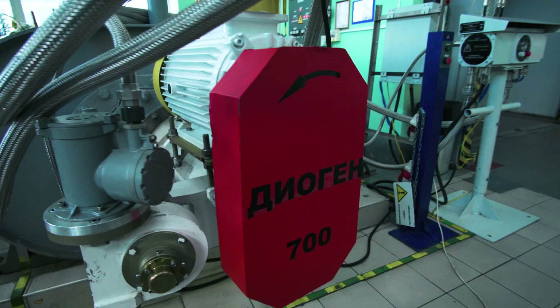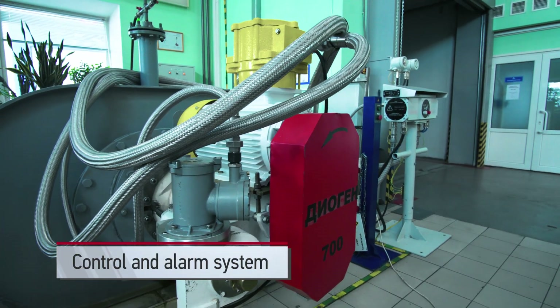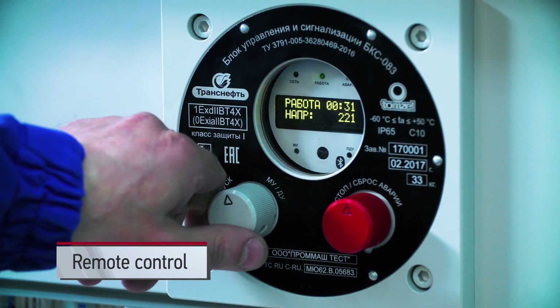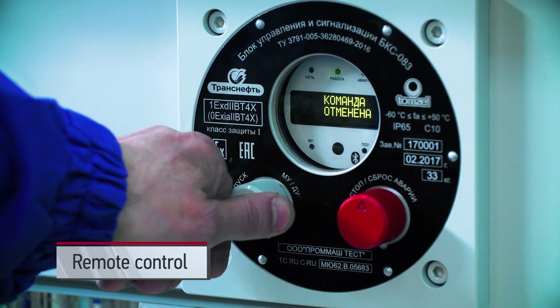Diogen's distinction from comparable machines is the control and alarm system, providing for the complete automation of the device's operation without continuous presence of maintenance personnel.